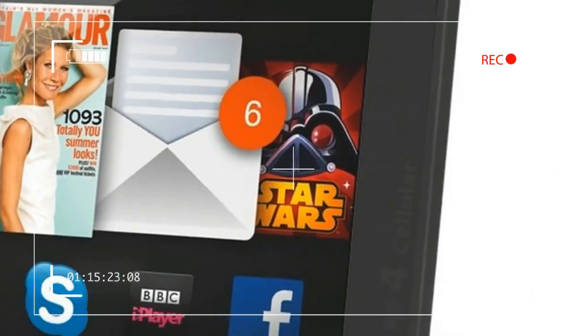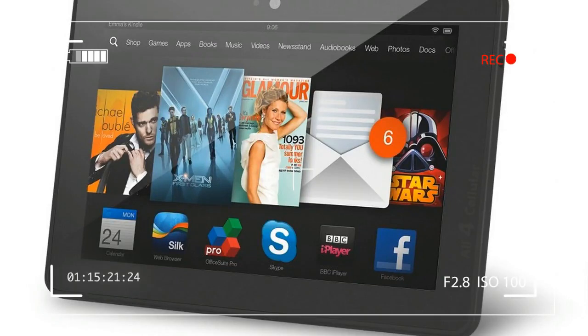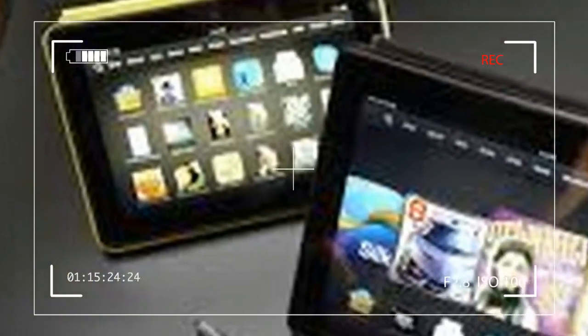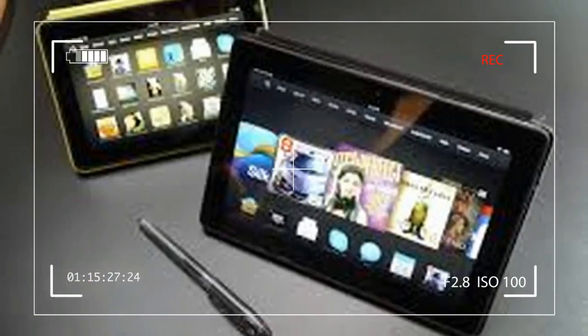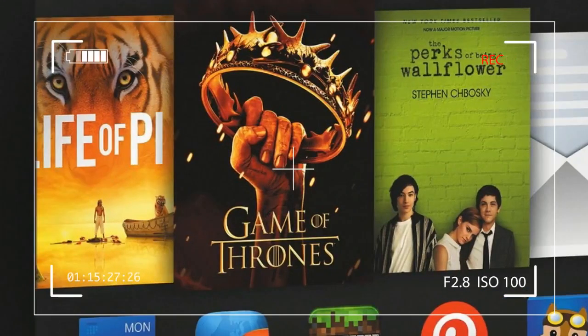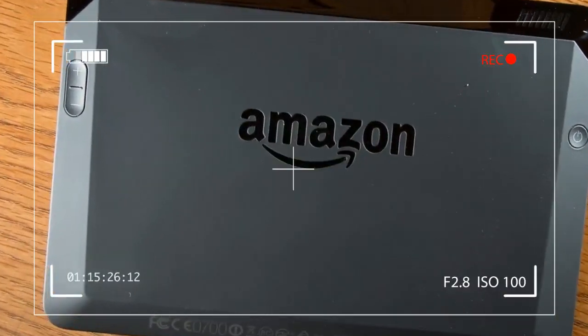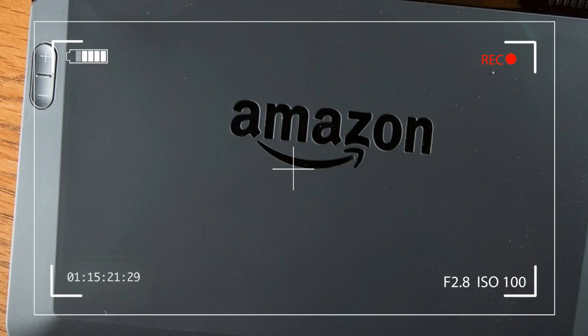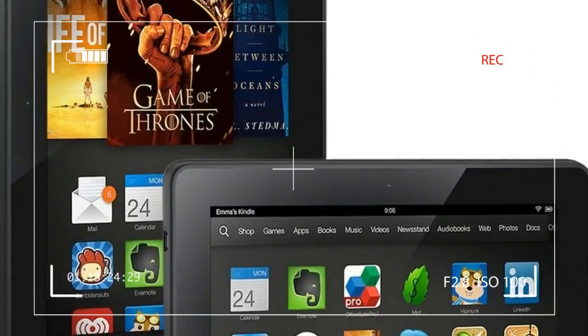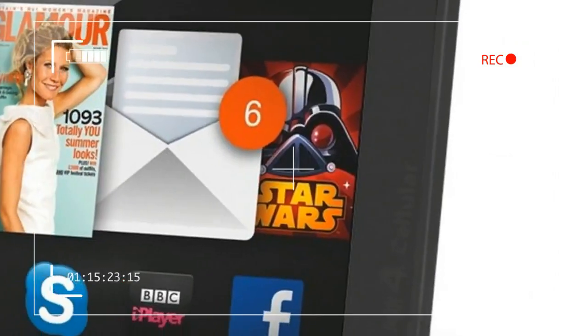The screen on the 7-inch HDX we tested looks great. Its 1920x1200 pixel resolution matches the Nexus 7 and surpasses the 2012-era iPad Mini. The screen looks as bright as the Nexus 7, and if you put the two devices side by side, the HDX's screen has richer, more saturated colors.